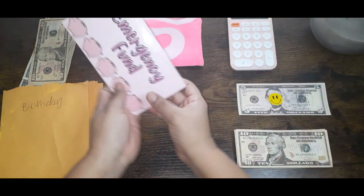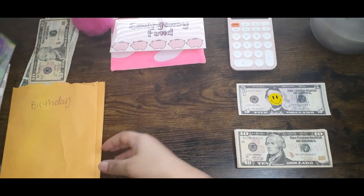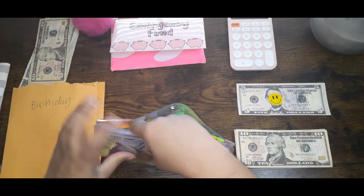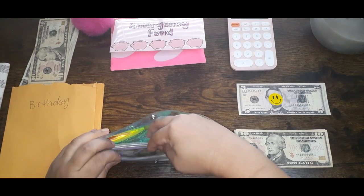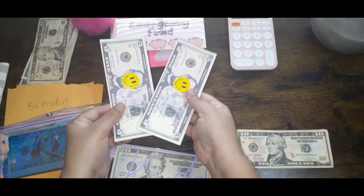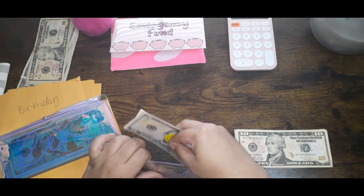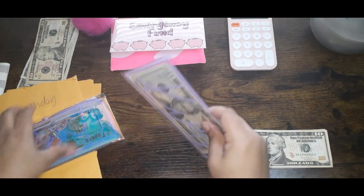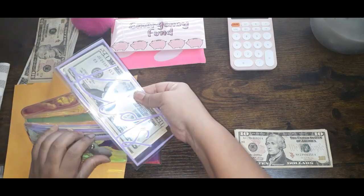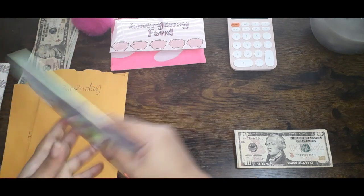I also put $5 in each of my kids' savings accounts, so we're going to go ahead and put the prop money for that — so that's $10, $5 for each of them, in the kids' envelope for right now. My $17 is going to go into my savings challenge.